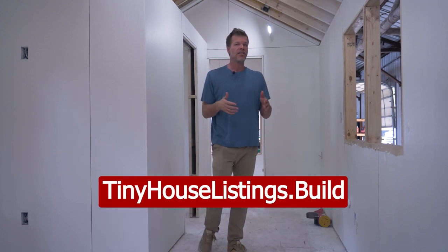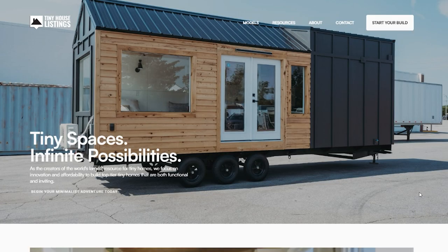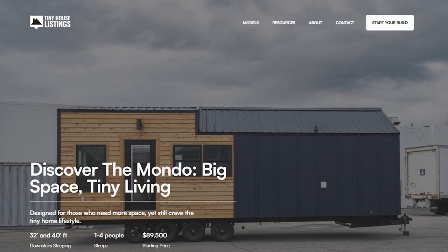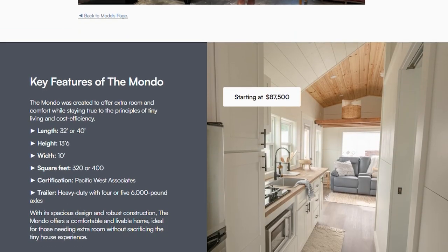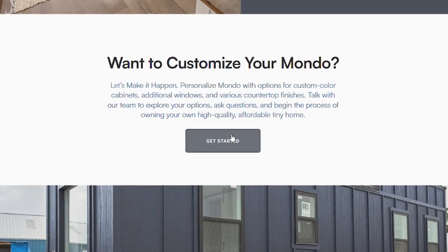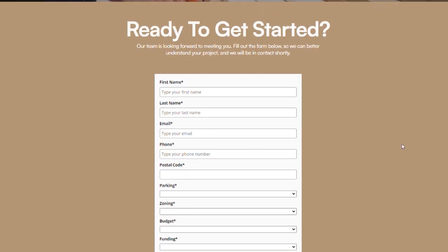We want to let people know how you can get one of these Mondos. If you're interested, go to our website at tinyhouselistings.build. At the very top there's a menu header — click on 'Model' and the drop-down will show 'Mondo.' Click on that and it's basically a landing page with all the information: a video tour of a completed one, a gallery, all the specs, and the pricing. Scroll down a bit and you'll see a button that says 'Calculate the cost of your Mondo.' Click that, price everything out, hit submit, and that goes to our sales team who will call you and schedule everything based on what you need.